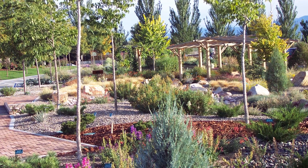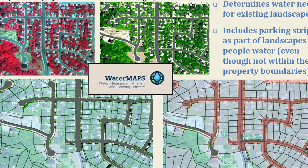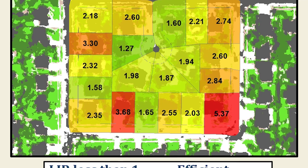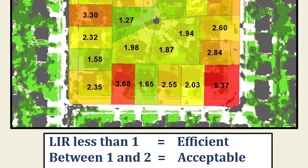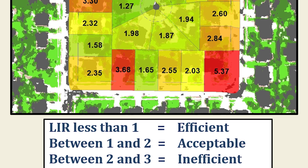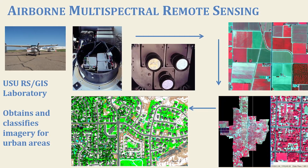How do we get people to interact with their landscape and their irrigation system so that they're being efficient? We really look at both how they understand and how they perceive their landscapes, and then the behaviors and actions and decisions that they take in relation to maintaining them. We take the information that's made available through the university and take it out to consumers and the general public.